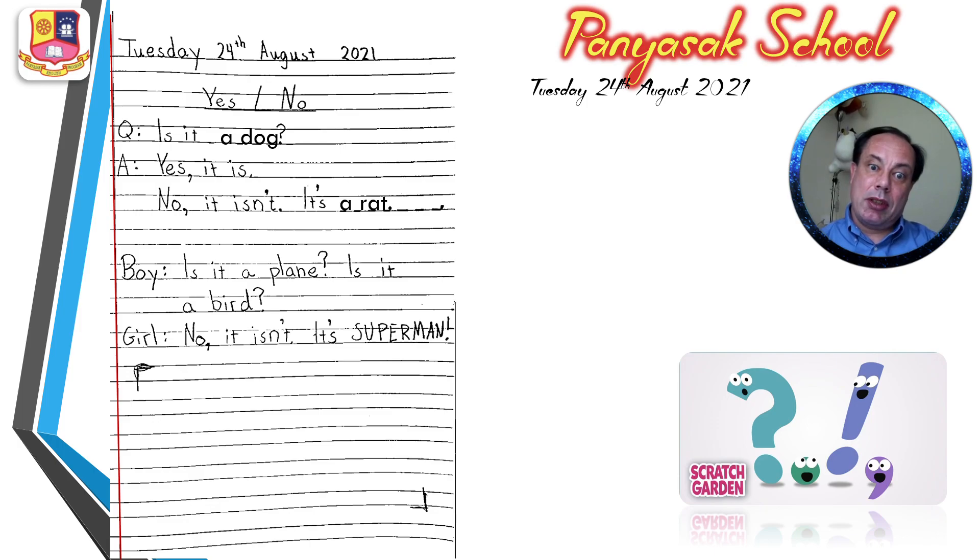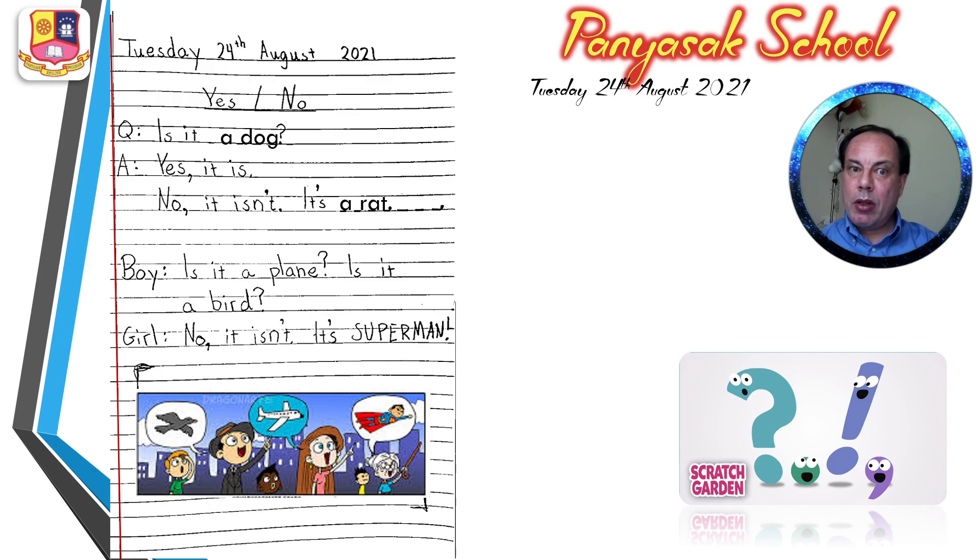And then I want you to copy this conversation. It goes: Is it a plane? Is it a bird? No, it isn't. It's Superman. And I want you to draw a picture. When you copy the notes, please remember the comma and the stop — it's very important.